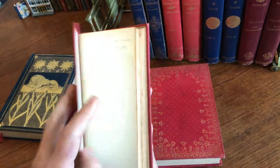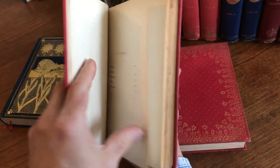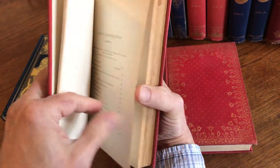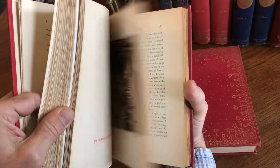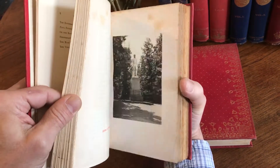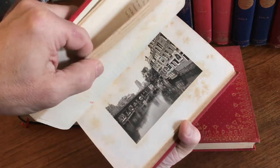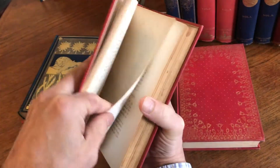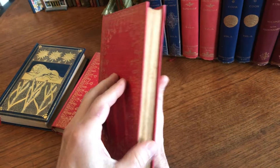The bindings are clean with beautiful gilt decorations. They're all complete. This one has got some foxing on a few of the plates, which is not offensive, but it's often seen on 19th and early 20th century books and older.